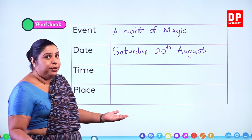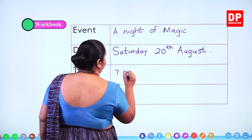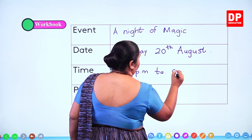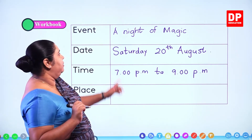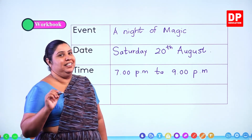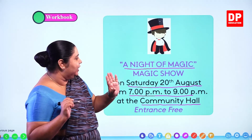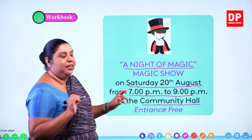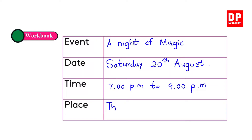What is the time? The time is from 7 p.m. to 9 p.m. Not in the morning — not a.m. but p.m. That is why it is called a night of magic. What is the place? At the community hall. The place is the community hall.